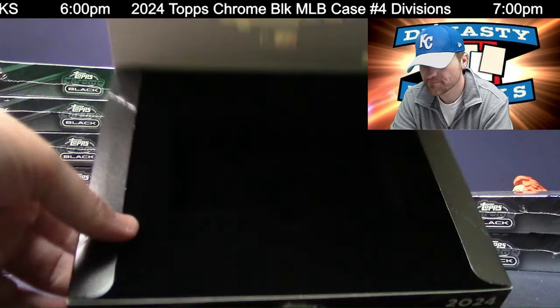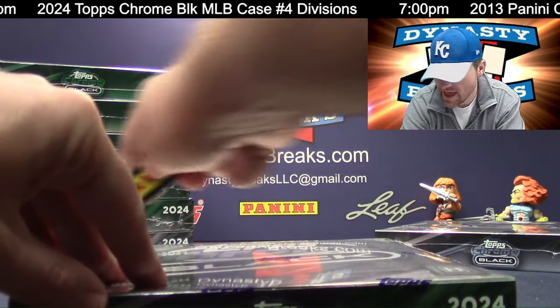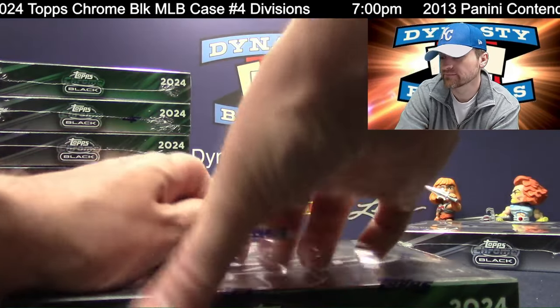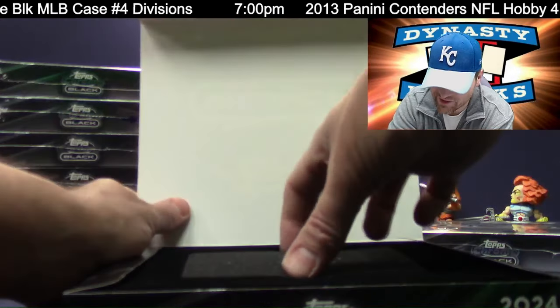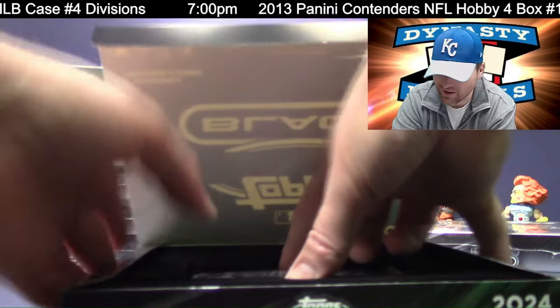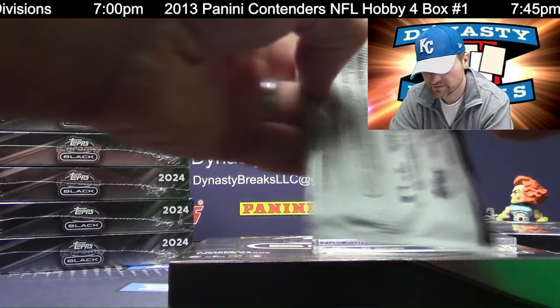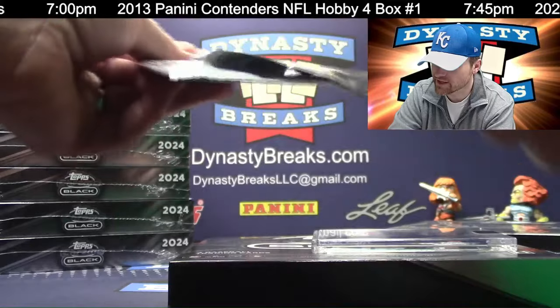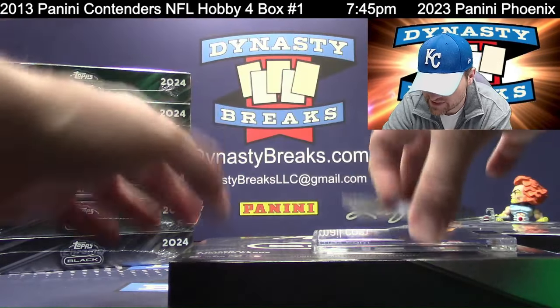I think that may be the only autograph the White Sox have on the checklist — pretty nice. Hey Joel, you're here early, man — Top Loader Joel, TLJ. Joel loves top loaders. I just ordered $2,000 worth of top loaders, not kidding. That used to be a lot of top loaders — it's not anymore. Makes me sad.